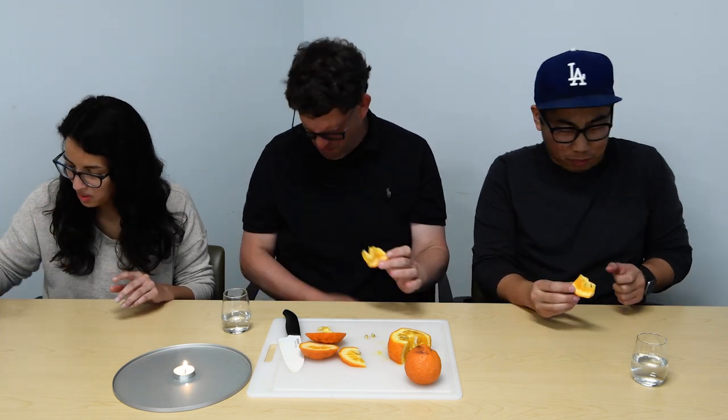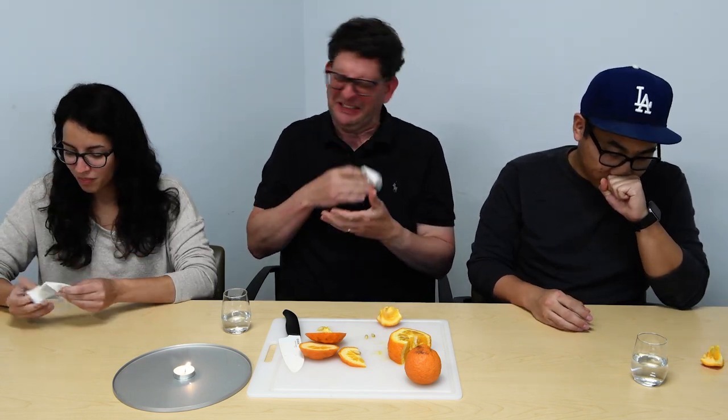Okay, I'm going to go for it. Oh. Oh, nasty. Went down the wrong way, but that's bad. That may be one of the nastiest citrus fruits that I've ever tried. I would not recommend this for introduction.